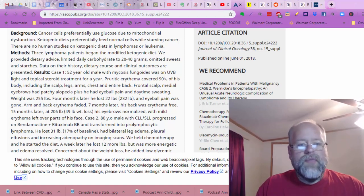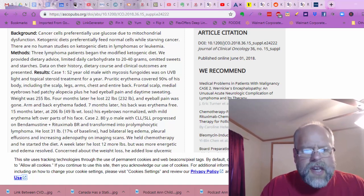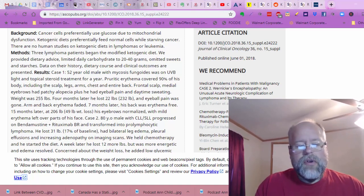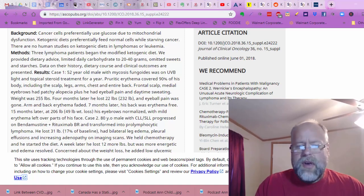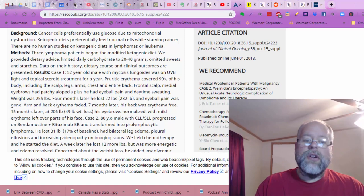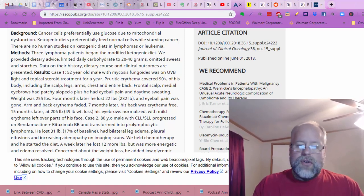You're probably going to want to read the whole thing. First of all, a 52-year-old male. Four months later, his weight was 255 pounds — he lost 22 pounds after being put on the ketogenic diet. His eyeball pain was gone, his arm and back erythema faded. Seven months later, his back was erythema-free. Fifteen months later, at 206 pounds — a 49-pound weight loss — his eyebrows normalized with mild erythema left over parts of his face.